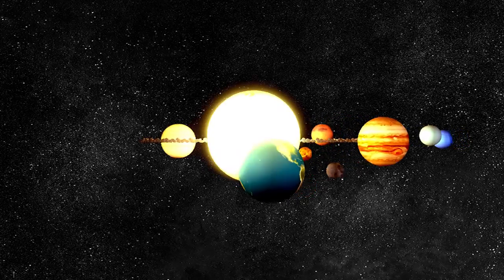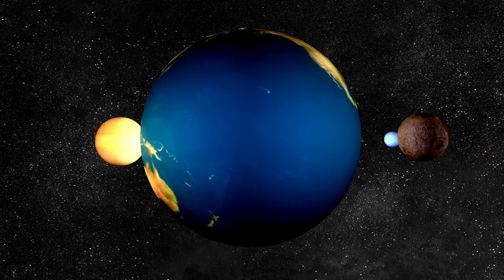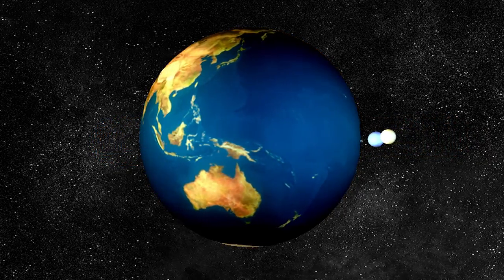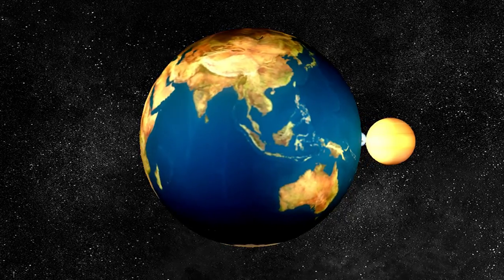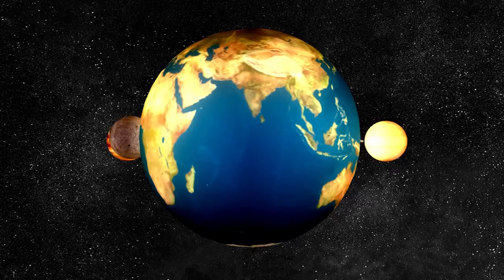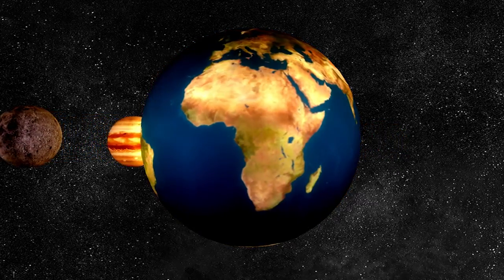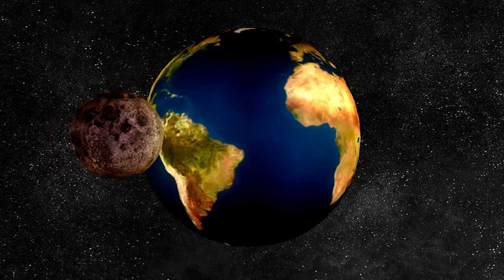Earth is the third planet from the sun. It is the only planet where plants grow and animals live. Earth has a huge area of water and land. Earth is made up of layers. The core in the center is hotter than the surface of the sun. The core is surrounded by the mantle, and the outer layer is known as the crust.